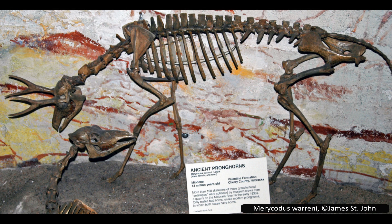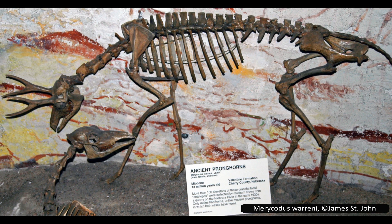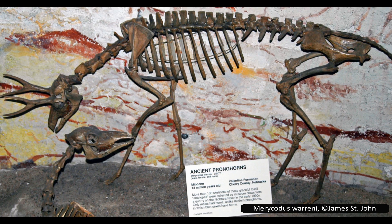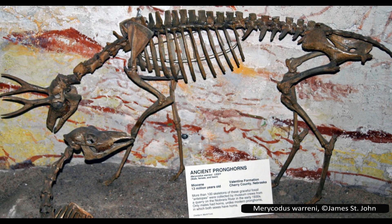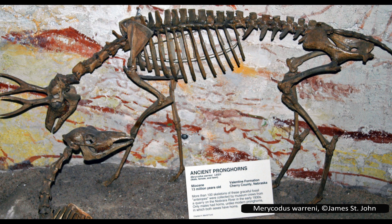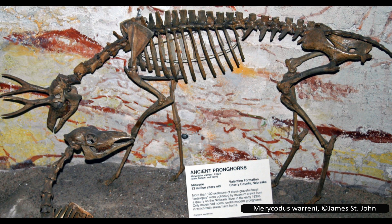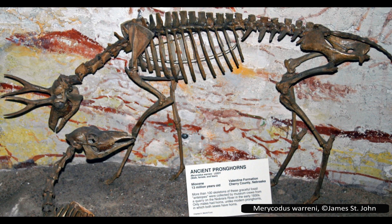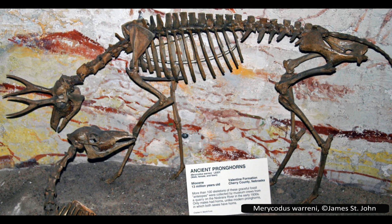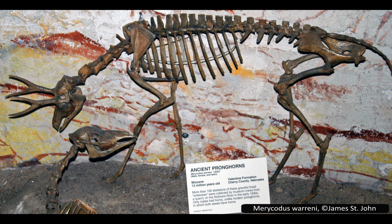Merycodus currently has 11 species. Like all the other pronghorns we have looked at, its horns were very unusual — a short shaft which forked, leading to two tines of equal size. This is quite similar to the horns seen in Cosoryx, and these two groups did used to be combined into a single genus, but were later separated. Their exact relationship is still disputed, and some people still suggest that these groups are paraphyletic, despite, and perhaps because of, this past separation of genera.